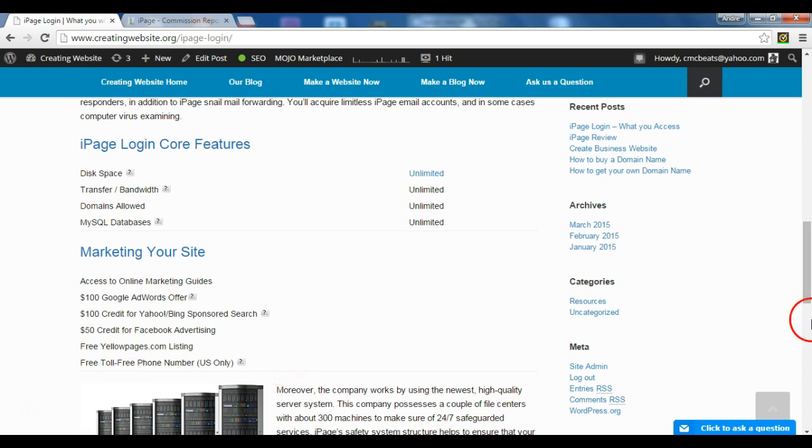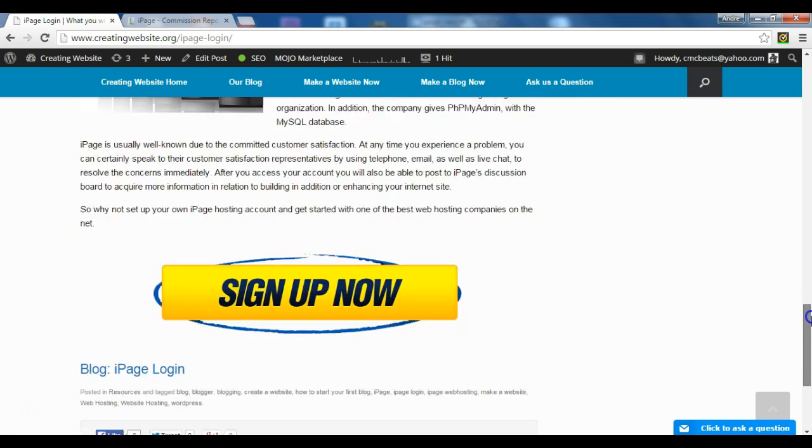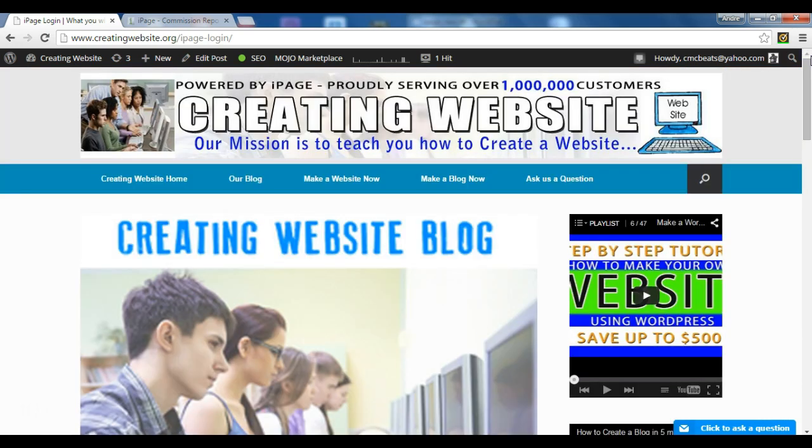US only. So there are many features that you get once you sign up for iPage and log in to your iPage account. So why not go ahead and sign up today? You can use our affiliate link by clicking the sign up now button.